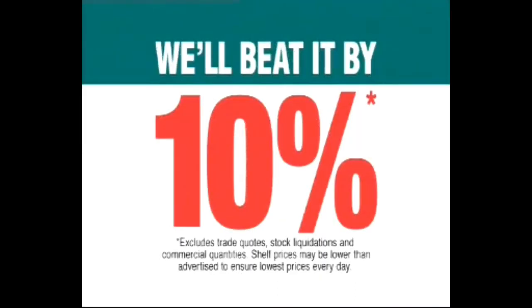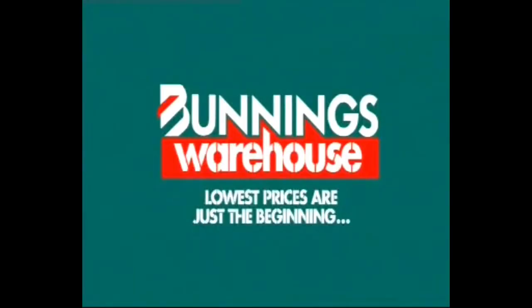If you happen to find a cheaper price on a stocked item, we'll beat it by 10%. People will be very surprised at the range that we have. Bunnings Warehouse! Lowest prices are just the beginning.